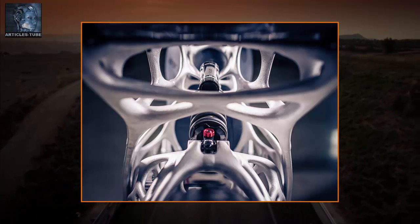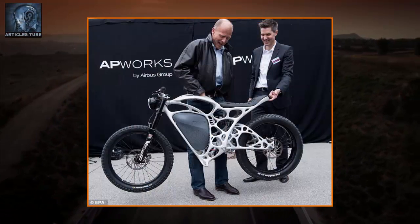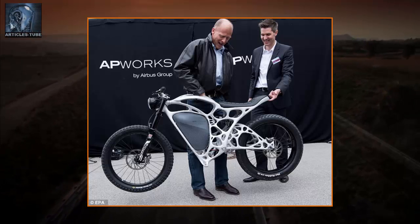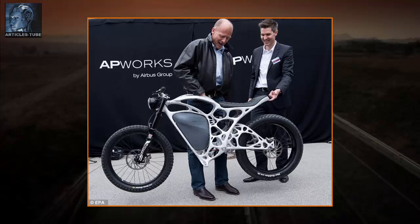AP Works chief executive Joachim Zettler said the complex branched hollow structure wouldn't have been possible with conventional production technologies, such as milling or welding.